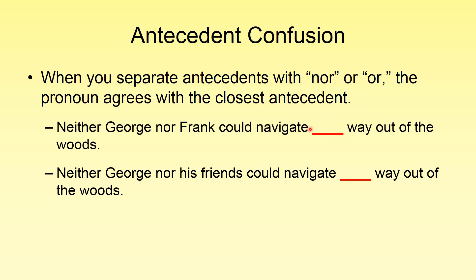So if we look here, we're going to have a pronoun — what is the closest antecedent? That would be Frank: 'Neither George nor Frank could navigate...' What is the proper pronoun here? One way to check this, or to make it easier, is to get rid of the first part. 'Frank could navigate his way out of the woods.' So: 'Neither George nor Frank could navigate his way out of the woods.' We're agreeing with Frank here.